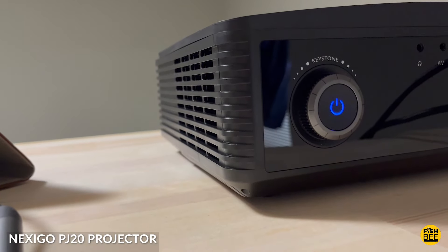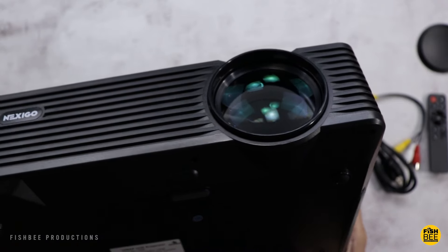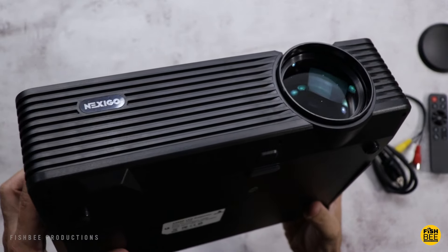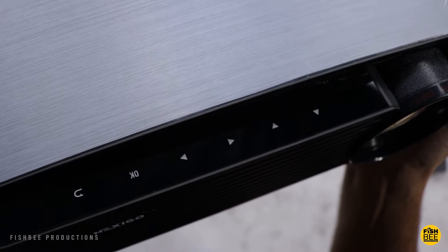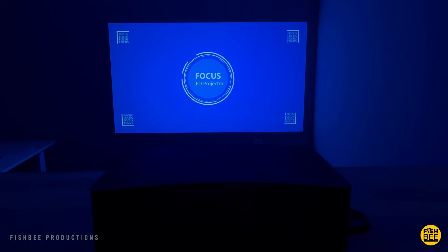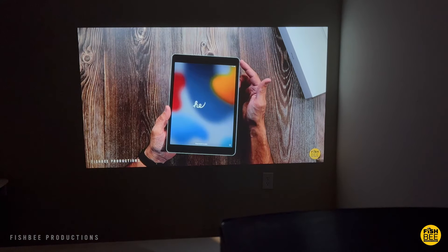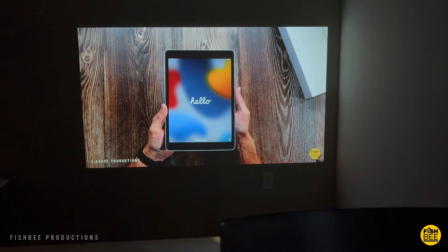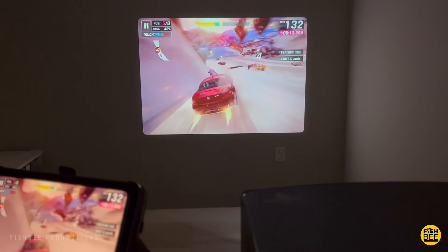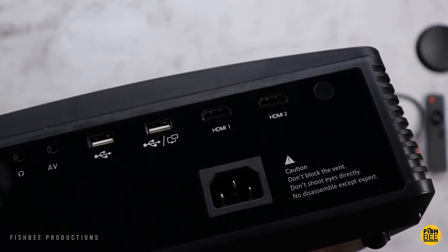The Nexigo PJ20 was a projector I reviewed quite a while ago, so it's going to be more affordable now than when it first came out. It was one of the first projectors I reviewed that had digital autofocus, which is really nice to have. It works on a screen up to 200 inches, is plenty bright enough for indoor use, also has Bluetooth 5.1, Dolby Audio, wireless screen mirroring, and 5GHz Wi-Fi.